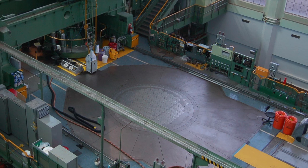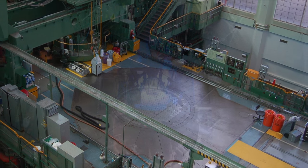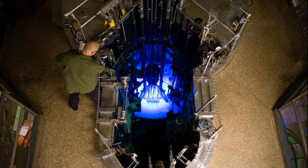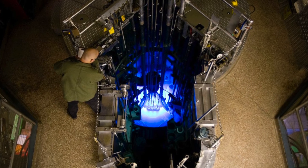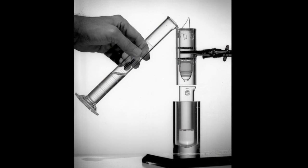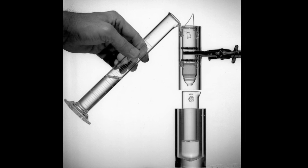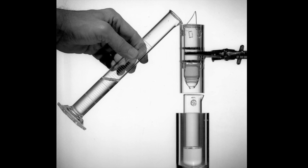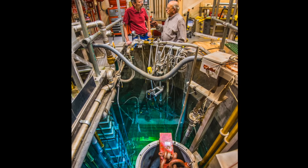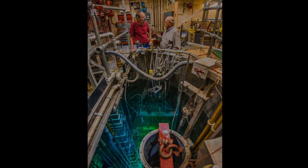Most of the remaining reactors producing moly-99 are more than 45 years old. Moly-99 can be produced in some US research reactors, but production typically uses weapons-grade, highly enriched uranium. The Department of Energy has pursued a technical solution by signing cooperative agreements with domestic firms to develop moly-99 from low-enriched fuel. The agreements aim to have operational moly-99 facilities before the Canadian reactor closes.